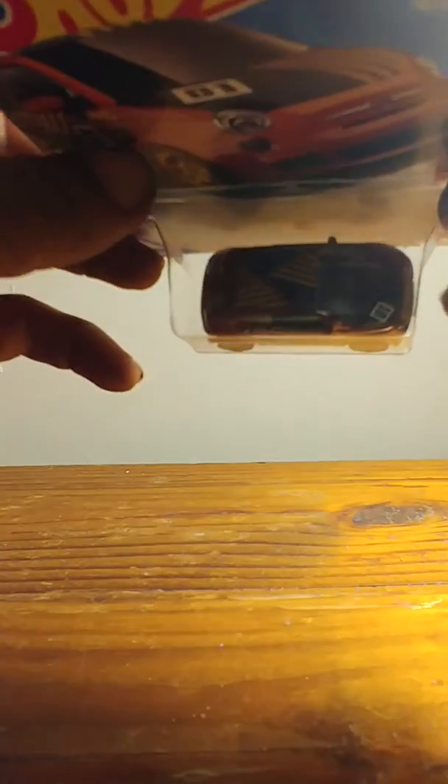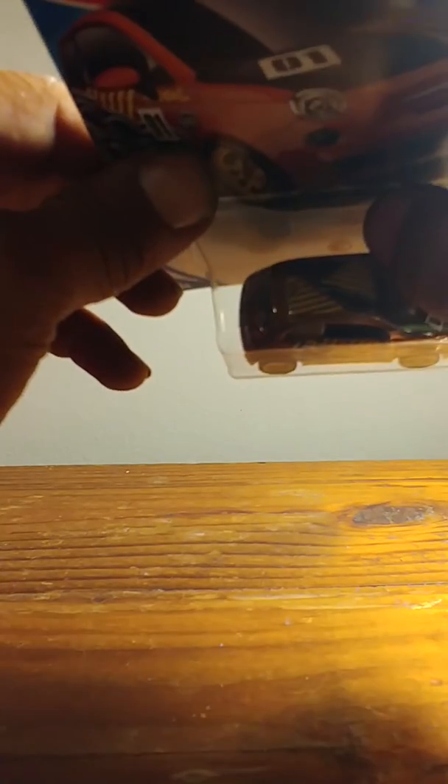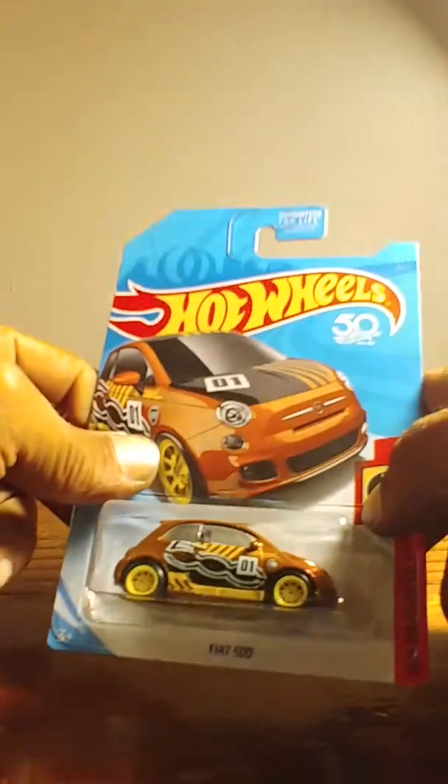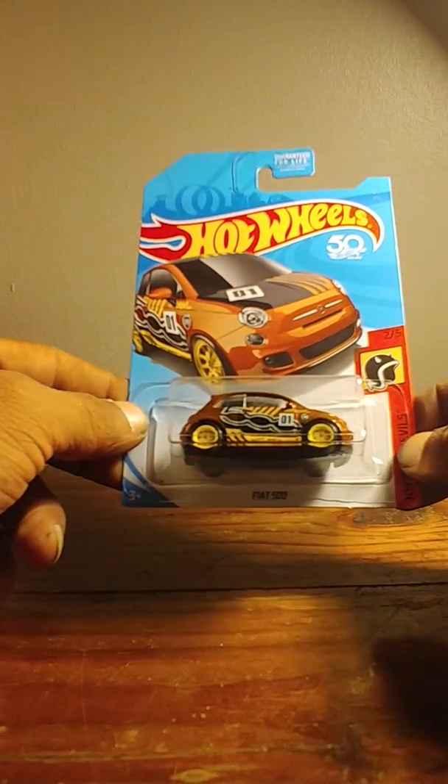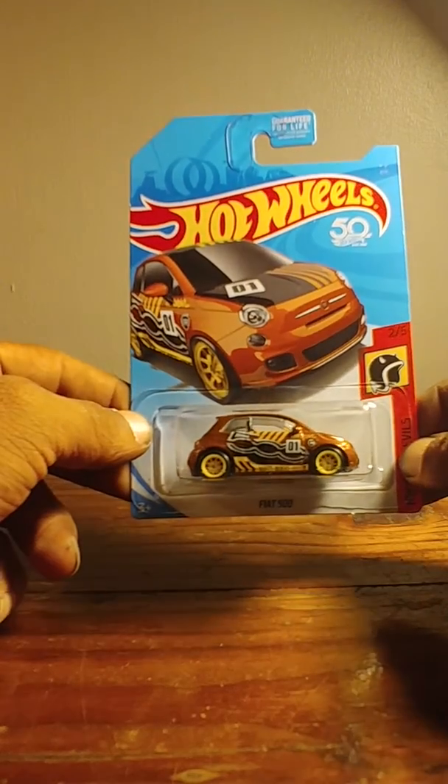Over the tires. Gold frame logo right there. No number. Fiat 500. Not one of my favorite castings but it is a super. Here's the TH — it's right there in the back of the car.